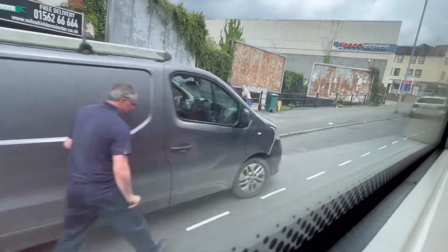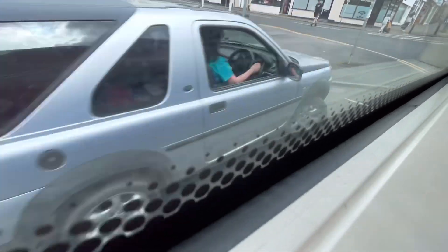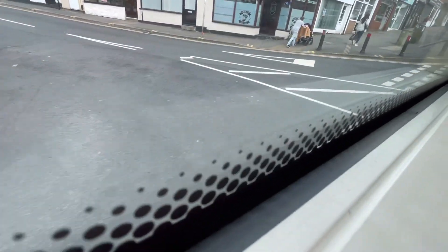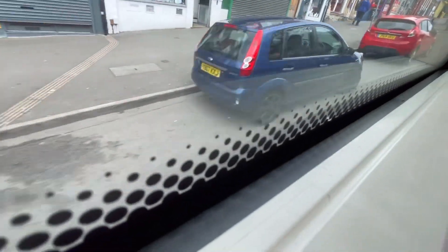We're going up Compton Hill now on the number 10. There's the Tesco Express on Compton Hill, and then we will be by the train station.